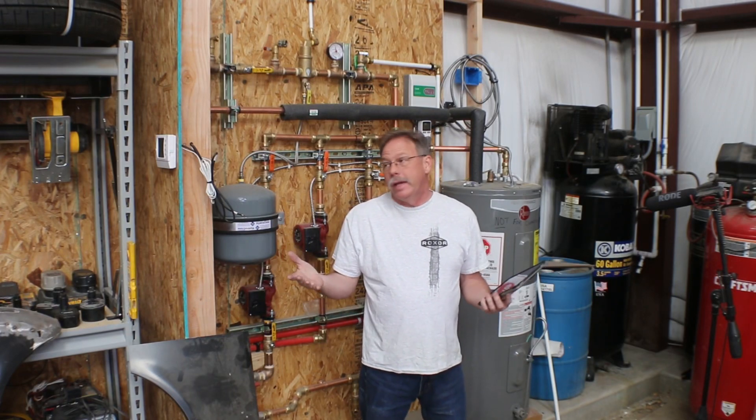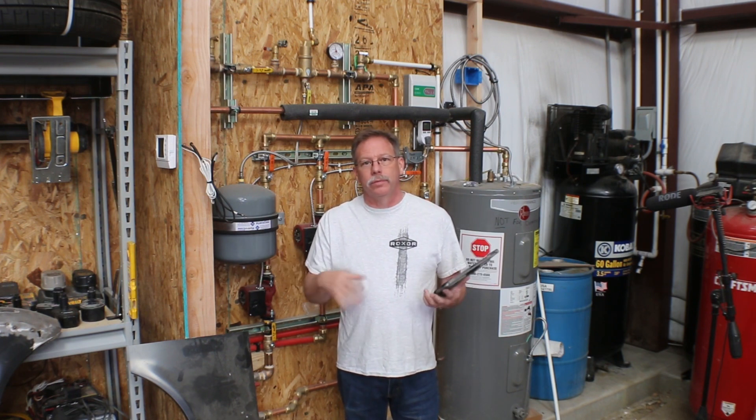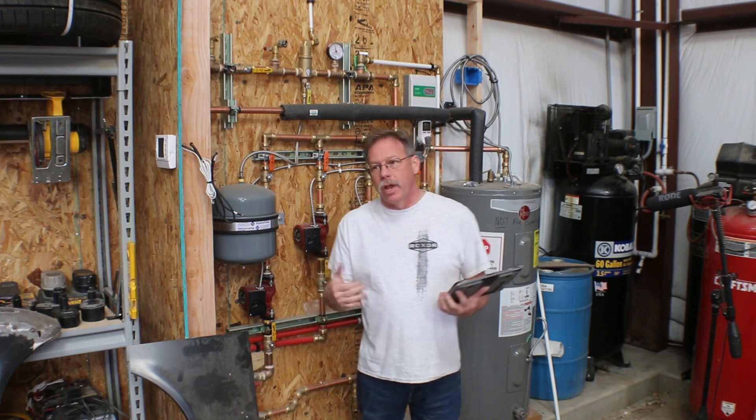Hey, welcome back to Allison Customs Project Car TV. I'm doing a recap on my heating system and how it worked out for the winter. I've been trying to answer questions that came up — I tried to answer comments as they came along, but sometimes the detail is lost, or more questions came, or the same question came over and over.